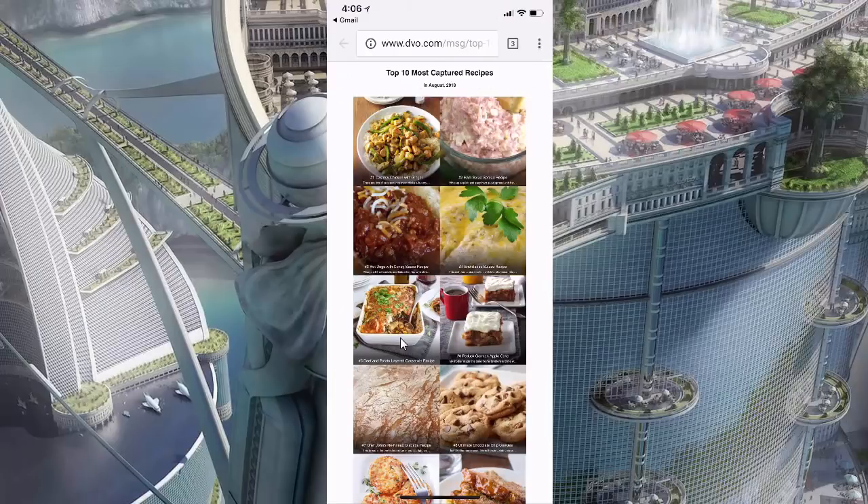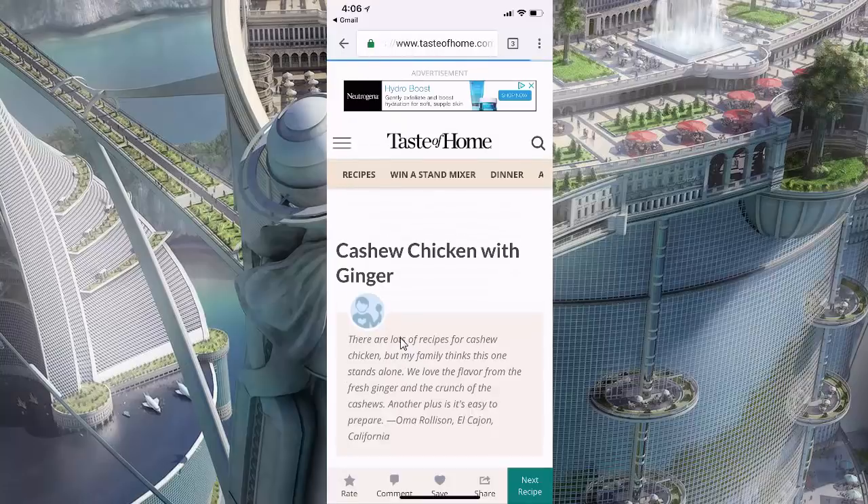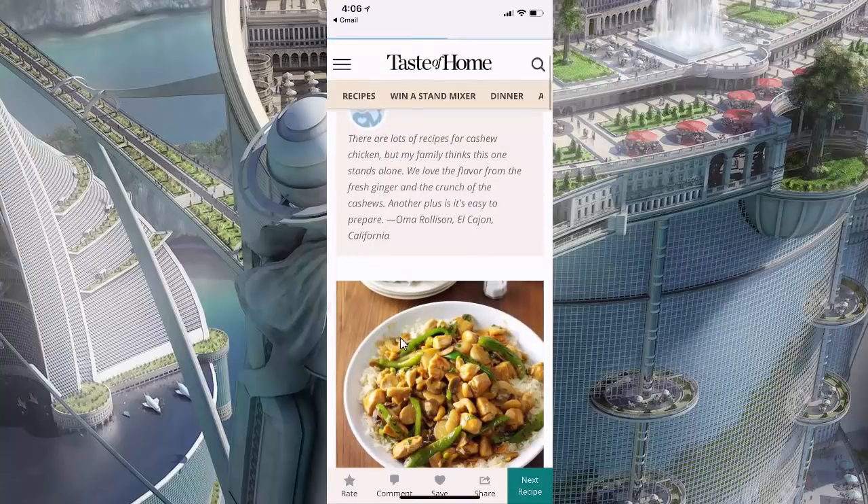Looks like the number one most captured recipe of the month by the Cookin' crowd is this Cashew Chicken with Ginger recipe. Let's take a look. It looks like it's a recipe by Taste of Home, which makes sense — their recipes are really good.